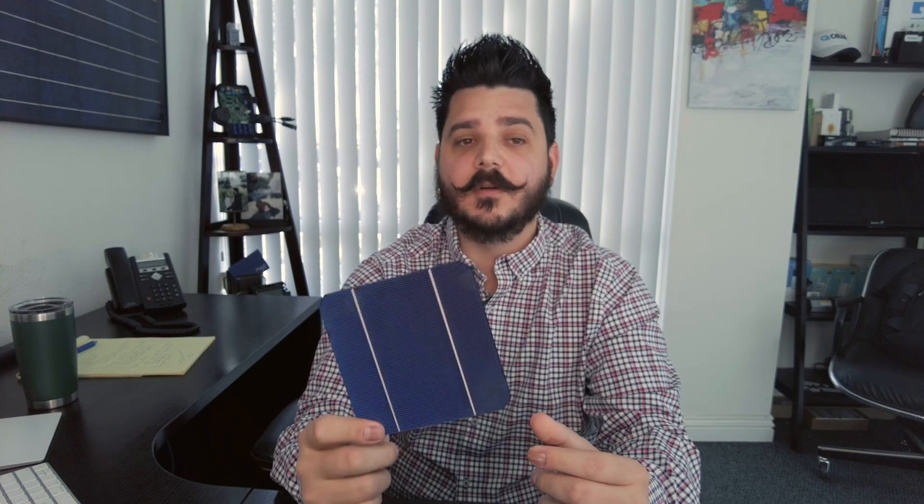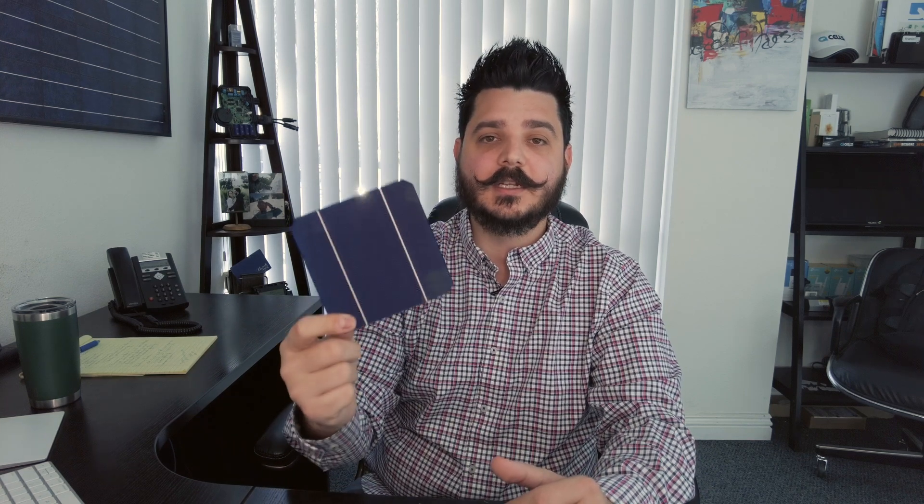These panels are called monocrystalline to indicate that the silicon used is a single crystal silicon. Because the cell is composed of a single crystal, the electrons that generate a flow of electricity have more room to move. As a result, monocrystalline panels are more efficient than their polycrystalline counterparts — that's one of the biggest advantages to mono and why so many companies use monocrystalline over poly. Many of them also have their own patented technology to enhance one or the other, so you're usually getting additional technology beyond just a mono or poly panel.